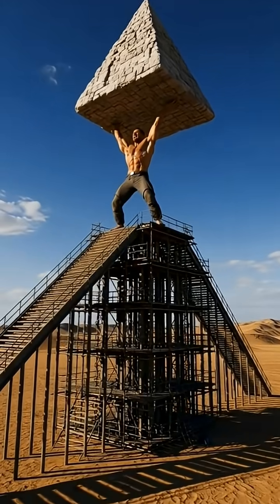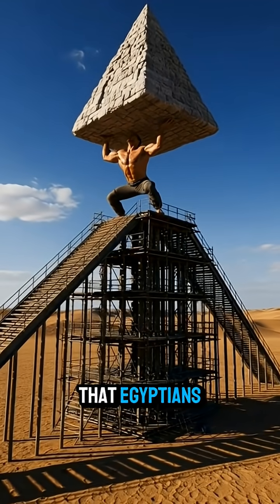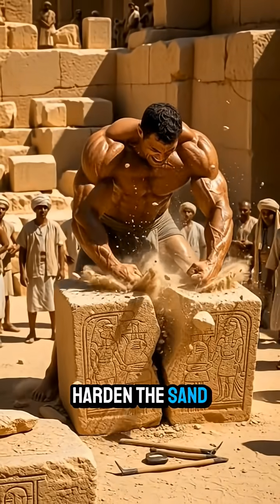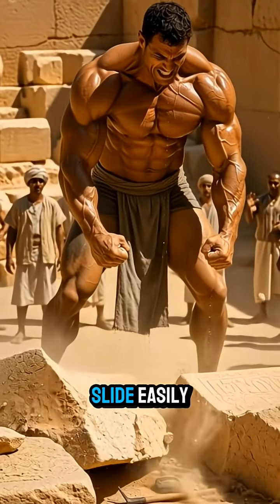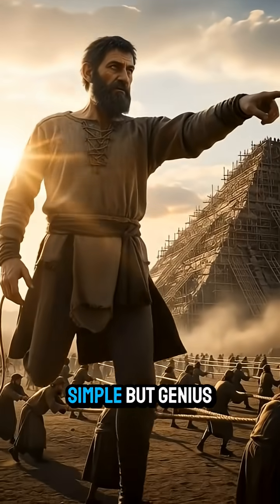Workers didn't drag stones across soft sand. Archaeologists found evidence that Egyptians used water to harden the sand, turning it into a smooth path so stones could slide easily. Simple, but genius.